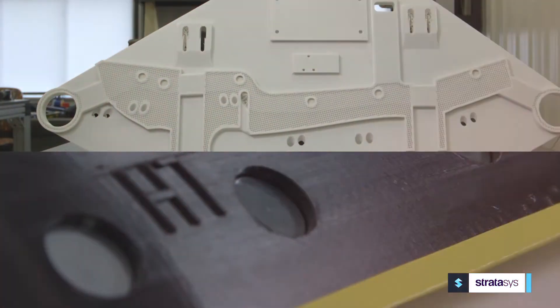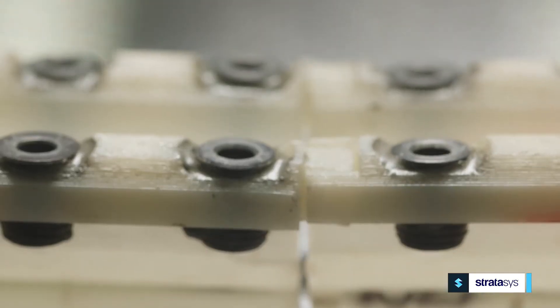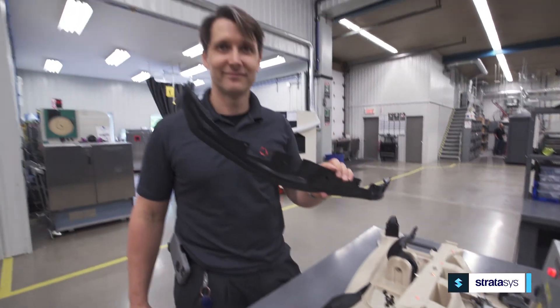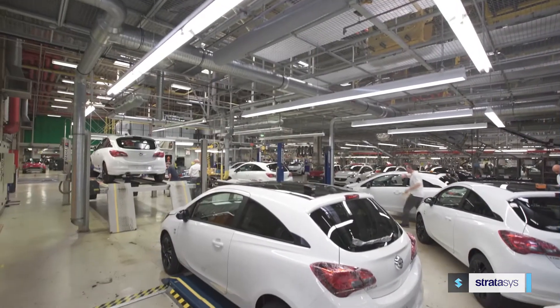From assembly to fabrication, from worker safety to inspections and logistics, Stratasys 3D printed manufacturing aids and tools are shaping the way manufacturers are optimizing operational efficiency and seizing control of the global economy.